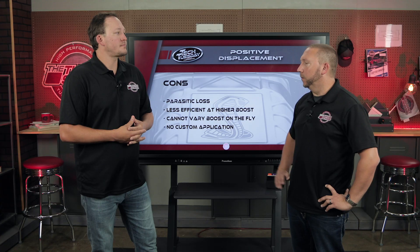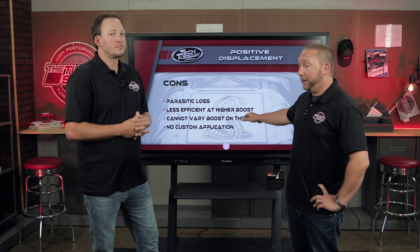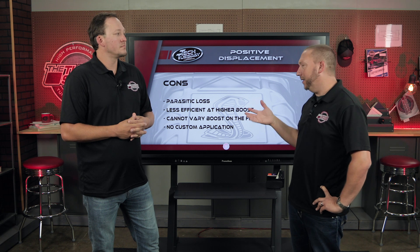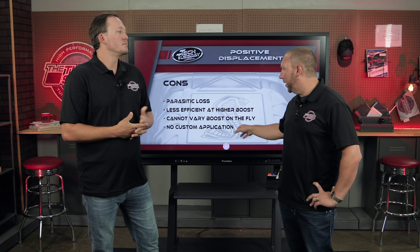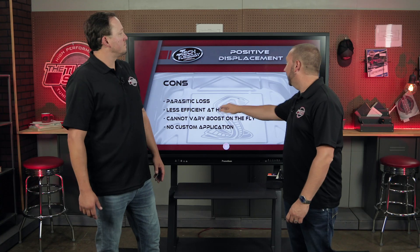So overall, PDs are awesome — but are they right for you? The cons are: parasitic drag, less efficient at higher boost, cannot really vary the boost, and no real custom applications because they have to cast all that for that particular engine. That makes a lot of sense.